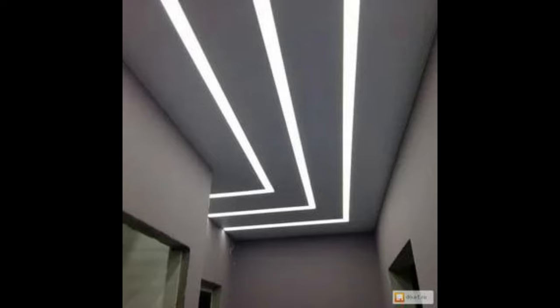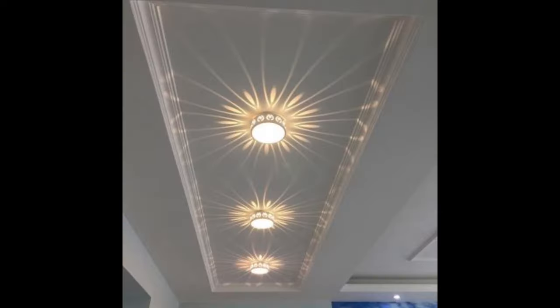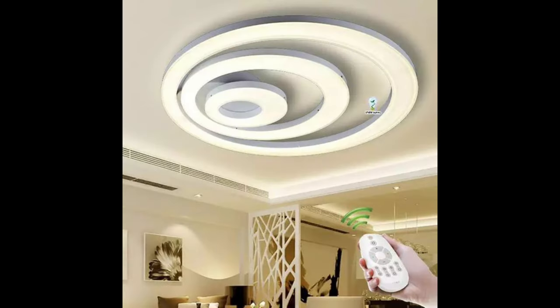Recessed lights — some retailers call them pot or can lights — are mounted inside of the ceiling and are probably your best choice if you have a room with a low ceiling. You need to have at least 6 inches of clearance above your ceiling to install a recessed light. The light fixture sits inside of the ceiling and a glass panel diffuses the light inside of the room.